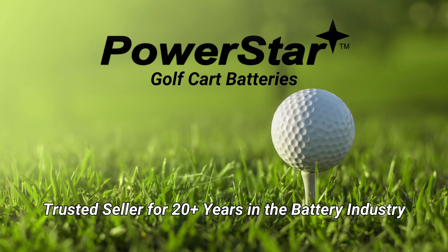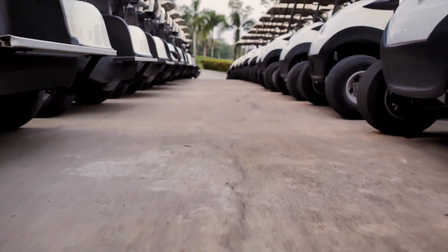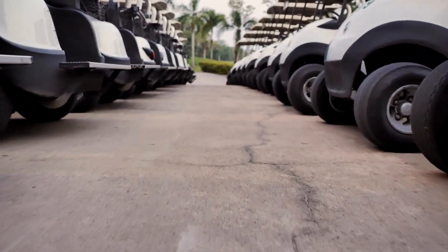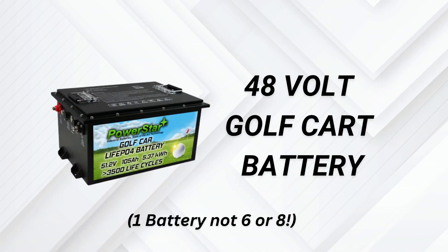PowerStar's Hole-in-One Solution for 48-volt golf carts and electric vehicles. Welcome to the dawn of a new era in golf cart mobility, heralded by PowerStar's groundbreaking 48-volt, 105-amp-hour LiPo4 lithium battery.